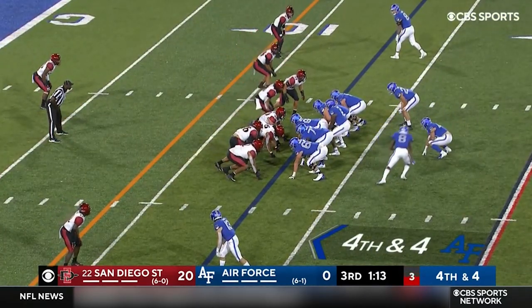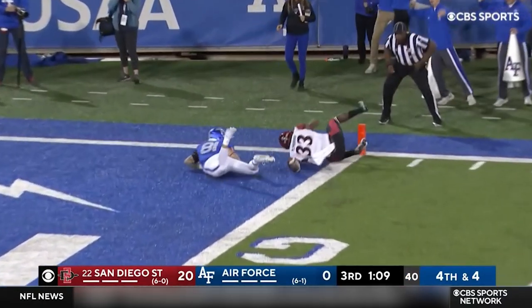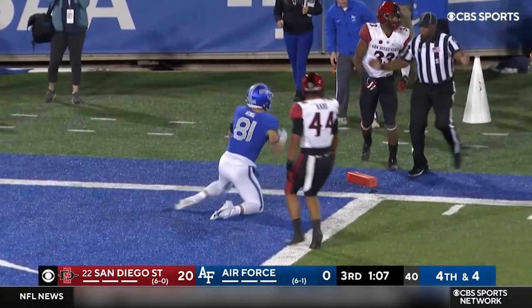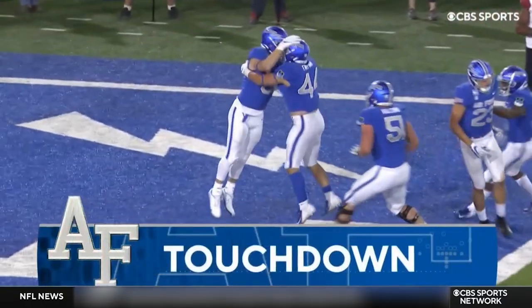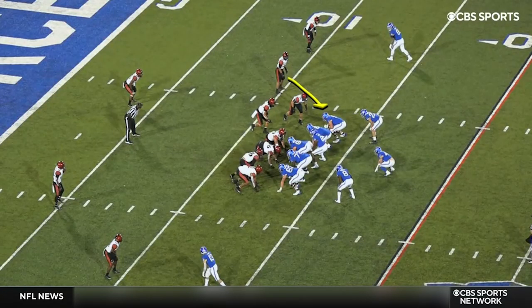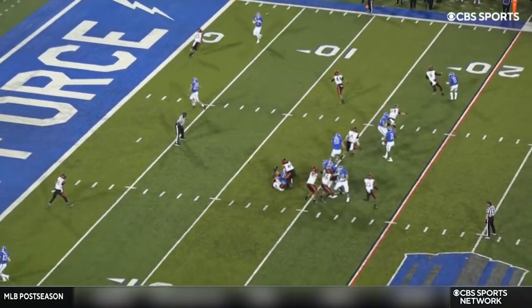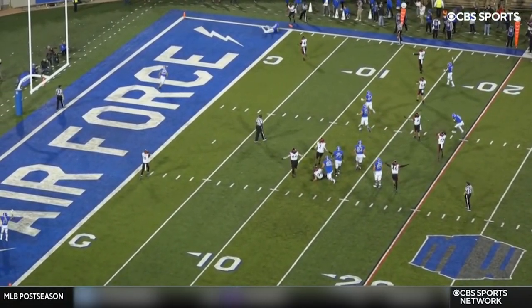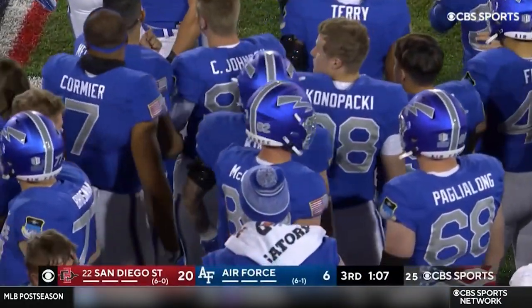Five seconds left on the play clock. San Diego State shows blitz, here they come — short throw, caught. Dalton King — touchdown! We talked about them tipping their hat about what they were going to do. This is the adjustment Air Force made with the run fake — they come up, and that completely leaves the receiver wide open. That's a case of having dirty eyes defensively for the Aztecs.